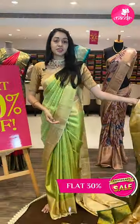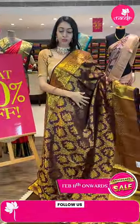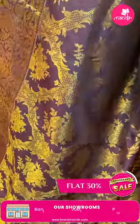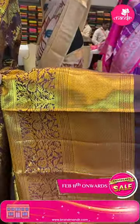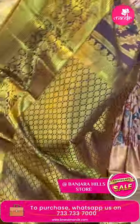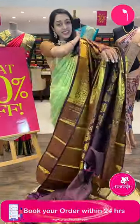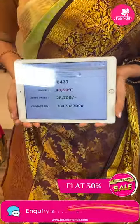Moving on to the next pretty one — another very gorgeous color combination saree. Lovely wine color, just have a closer look. It's a beautiful saree to pick for this lovely wedding season. Body with floral brocade and golden zari. Coming to the beautiful border — zigzag border and floral jaal in golden zari. Beautiful pallu — running pallu with floral brocade. Pretty blouse in self color combination. Item code FU428, sale price ₹28,700 rupees only.